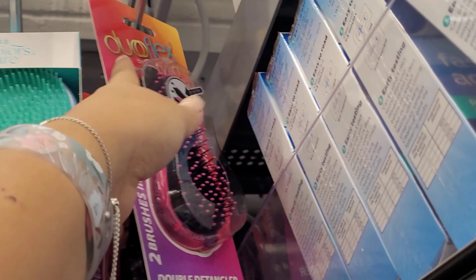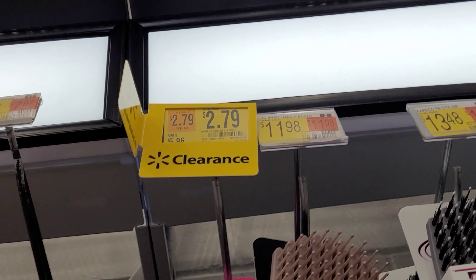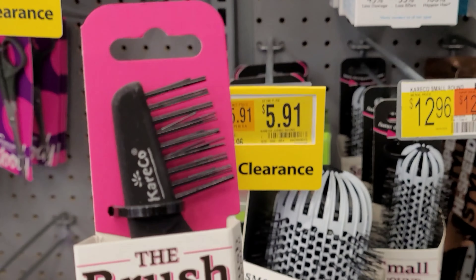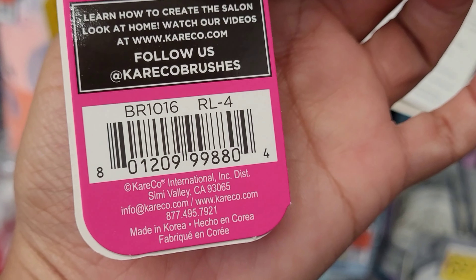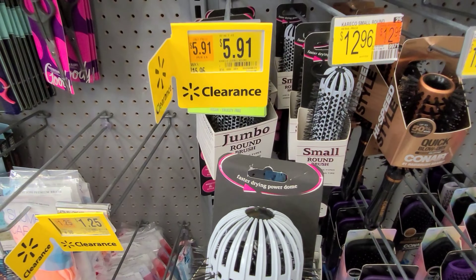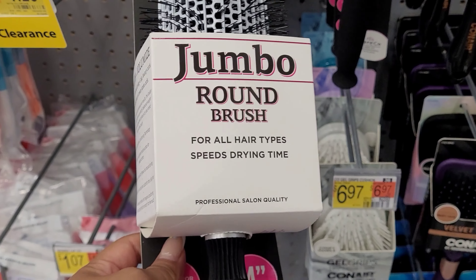So keep your eyes out for those if you guys are interested. I also saw this one here for $2.79, and it was $5.96. And this one here is another one for $5.91, and it was $15.96 — this one here is the jumbo round brush.